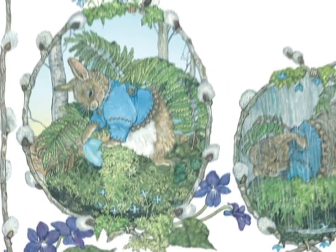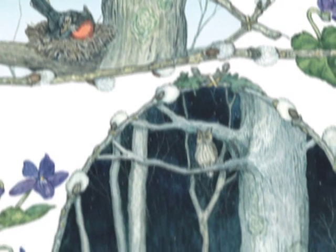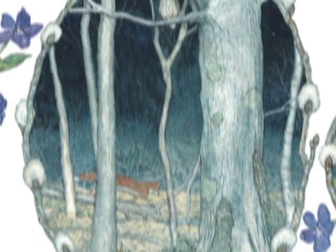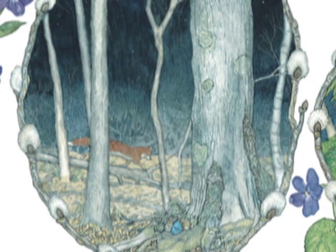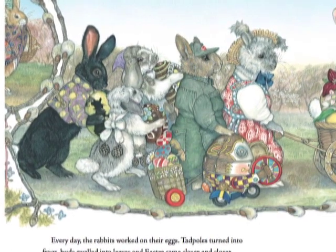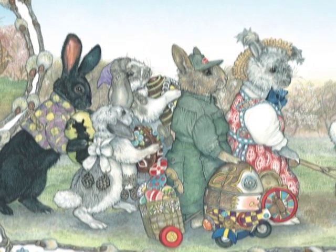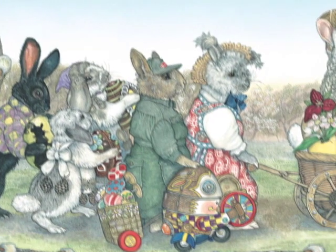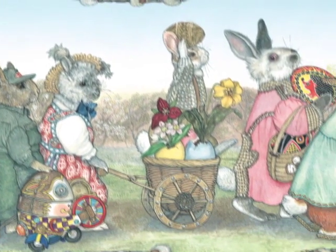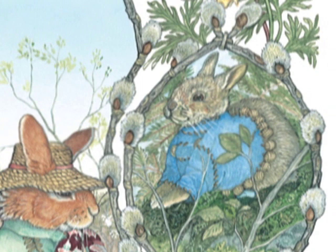Hoppy never left the robin's egg. If it was sunny and warm, he carefully turned the egg in its nest of moss. If it was rainy and cold, he kept the egg covered and dry. At night, wild animals passed by. Hoppy crouched down and stayed hidden in the ferns. Often he heard strange noises coming from above. But Hoppy didn't run away. Every day, the rabbits worked on their eggs. Tadpoles turned into frogs. Buds swelled into leaves and Easter came closer and closer. Finally, it was time for the rabbits to take their eggs to the glen. They had forgotten all about Hoppy, who was quietly sitting on the blue egg under the tall tree in the woods.